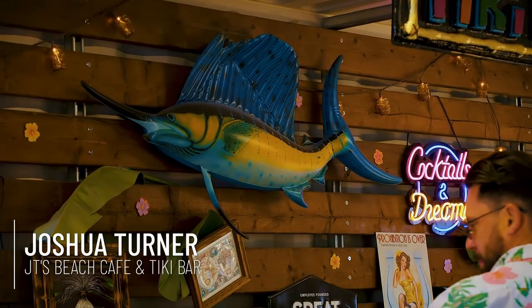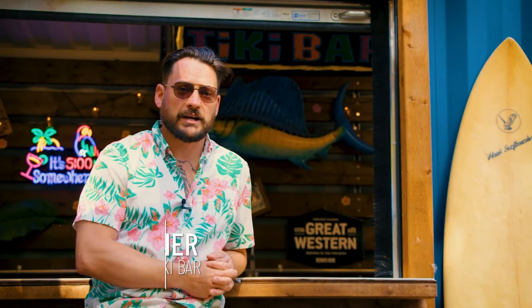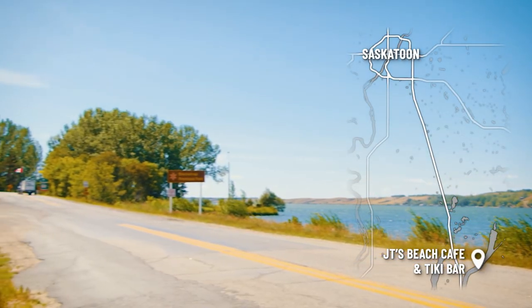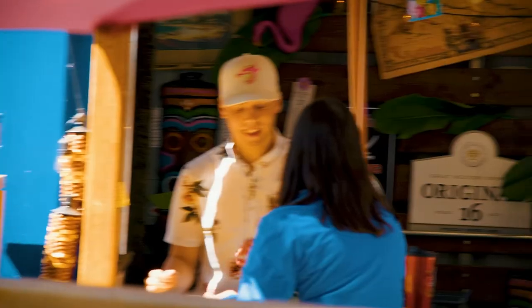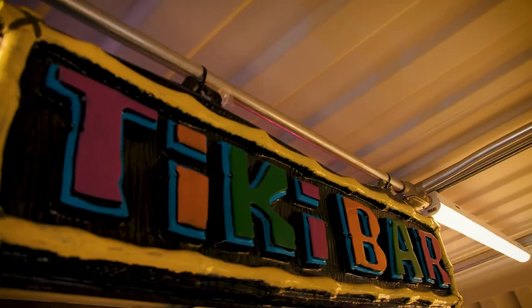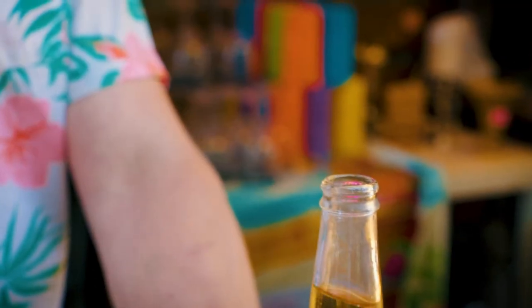A little bit about me and my business: I operate JT's Beach Bar and Tiki Bar here at Blackstrap Provincial Park. We're about 25 minutes from Saskatoon, located right on the main beach. We offer a full concession and also a tiki bar with great tiki cocktails, beers, and other foods.